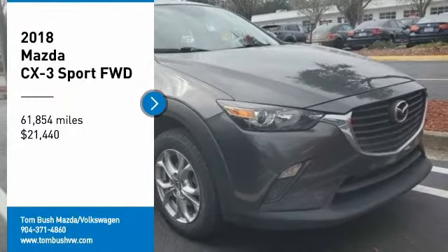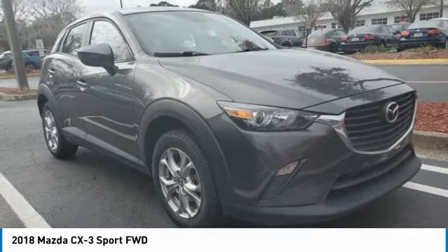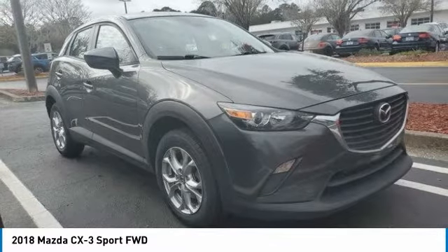You are going to love the 2018 CX-3. The CX-3 is a fun and feisty roundabout with outstanding performance, style, and sophistication that outstrips the competition.